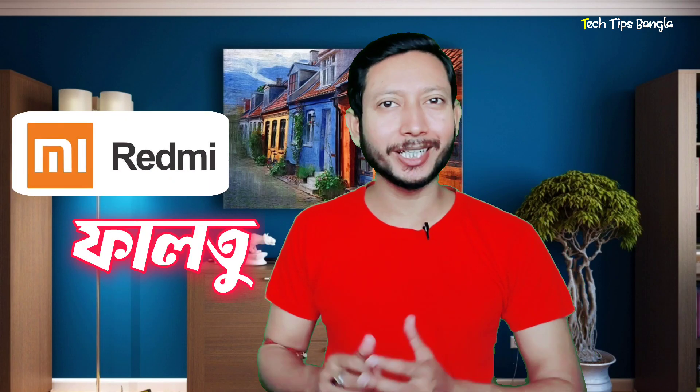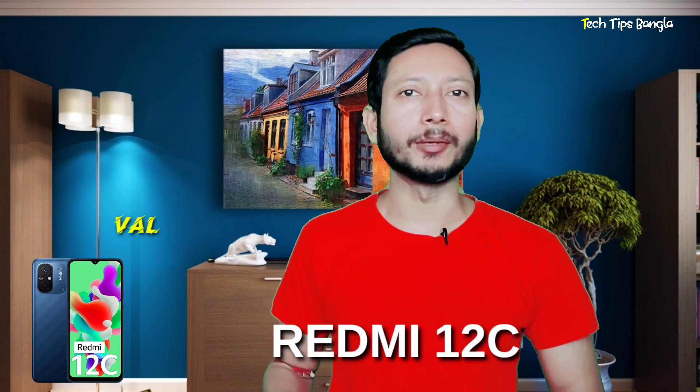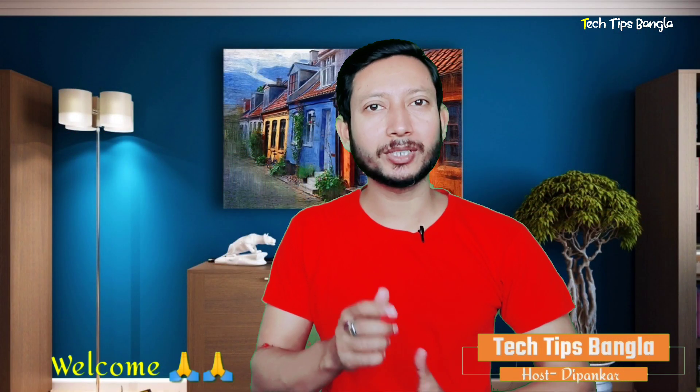Welcome to today's episode. We are looking at the Redmi 12C phone. The Redmi 12C is here and we will go through the video in detail.